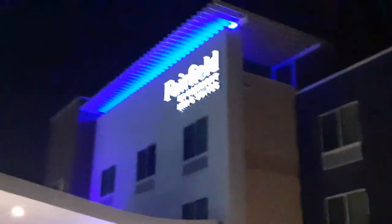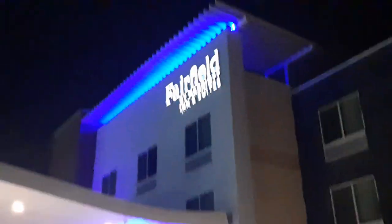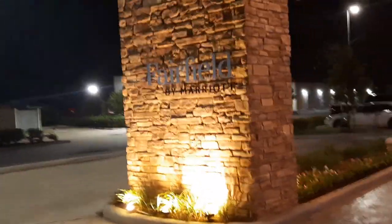We're here at the Fairfield by Marriott Inn and Suites — this is how it looks. This is the one by Houston, I think it's the one in Richmond, but anyways it's by a gas station and some other lot. Let me show you the lobby. This is outside — they have like some seats outside.